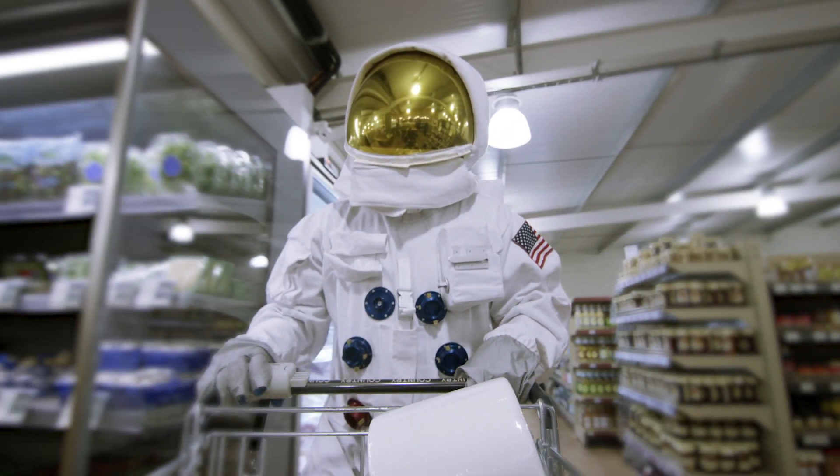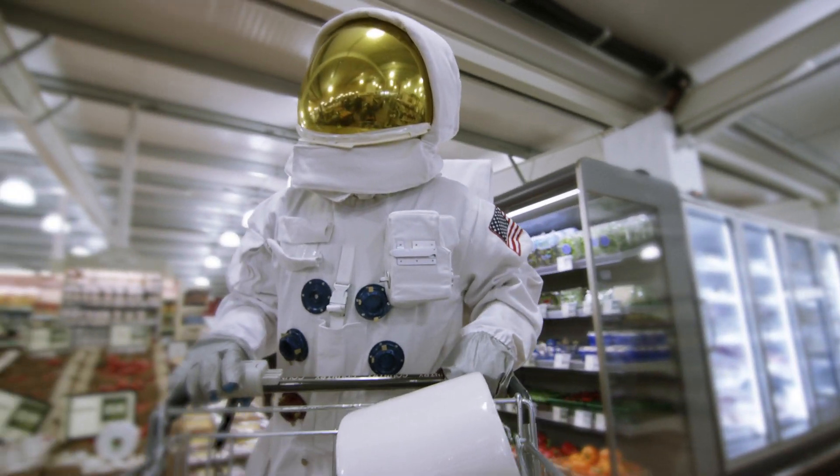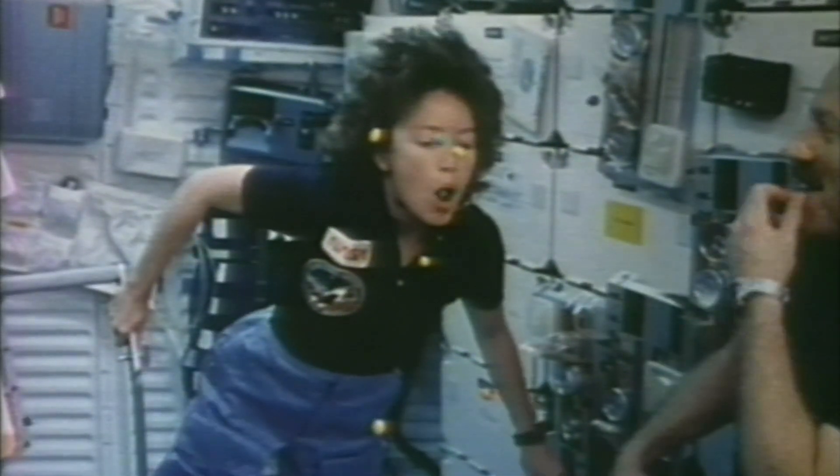But seriously, long trips in space are big deals, and the last thing you want is to not like the food. NASA goes to great lengths to make food that's really good and nutritious. How about we go find out what we can have for breakfast?